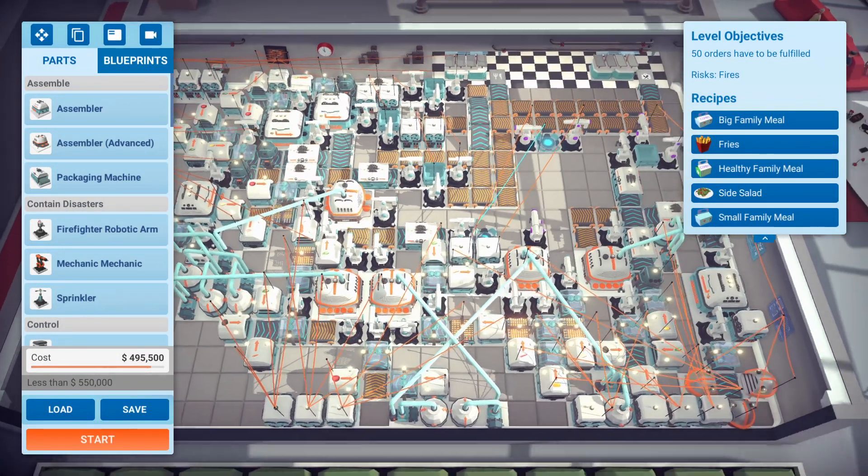Lots of sorting into the different windows here, and we did have very little overlap between things. We have the fries here and the big salad, which also goes into the side salad and the family meal. The healthy family meal gets the big salad, and fries were their own thing.